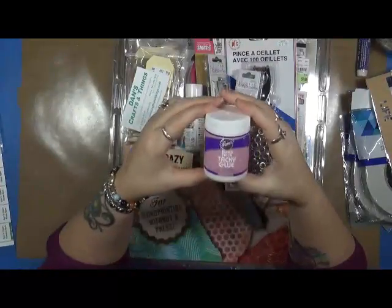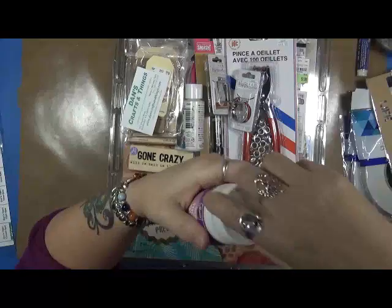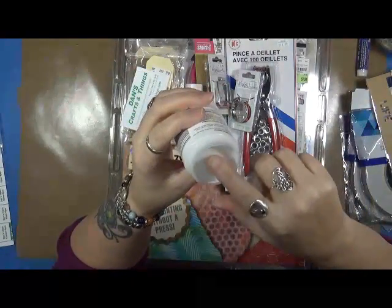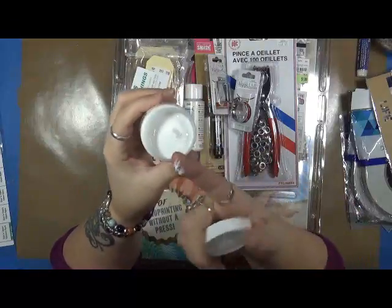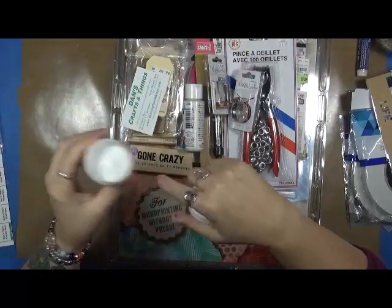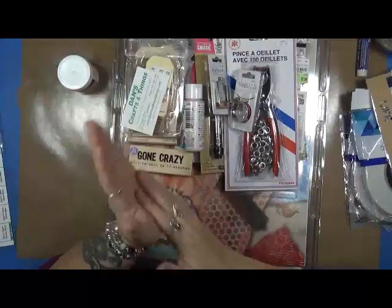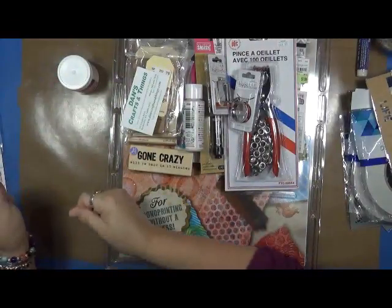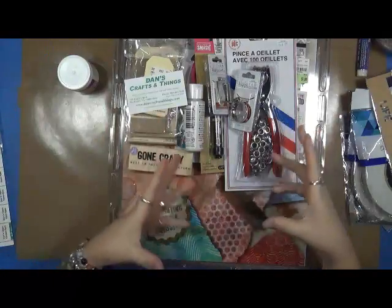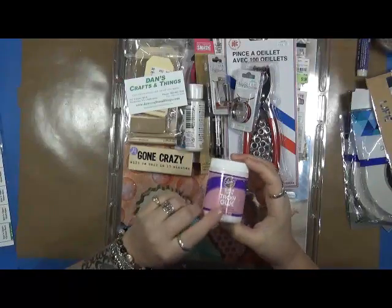I also found this Aleene's Super Thick Tacky Glue — look at that, can you see it? It is super, super thick! I had to pick that up. I plan on doing a lot of work with burlap canvases for the Canvas Corp stuff and this will be fantastic to hold things on.